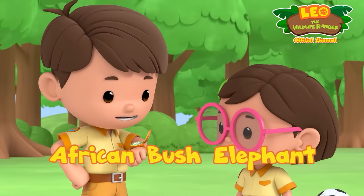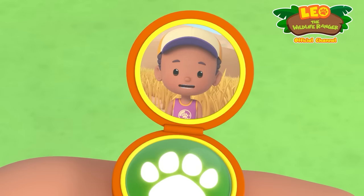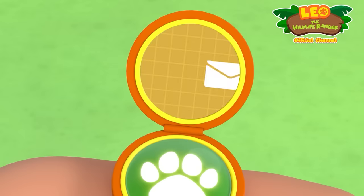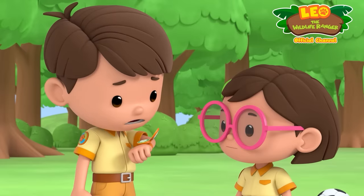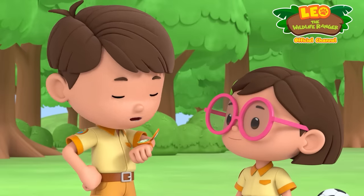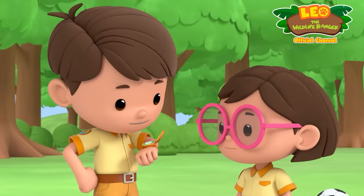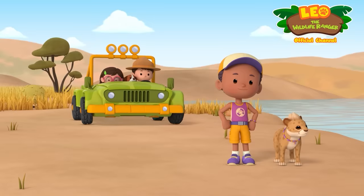Hi Junior Ranger Jane! What's up? Hello, Leo! I found two baby elephants playing by their river, but one of them looks sad! Just look at this photo! A sad baby elephant — we can't have that! We need to turn that frown upside down! Can you and Katie come over to help me do that? Of course, Jane! We'll be there right away! Great! I'll send you my location! Ranger, out!